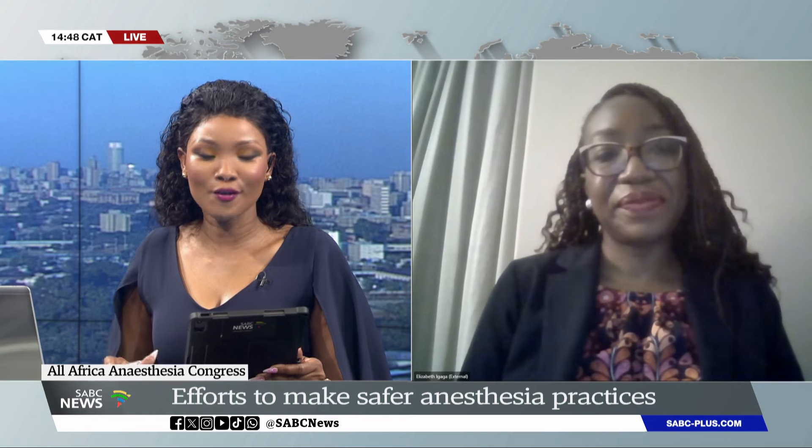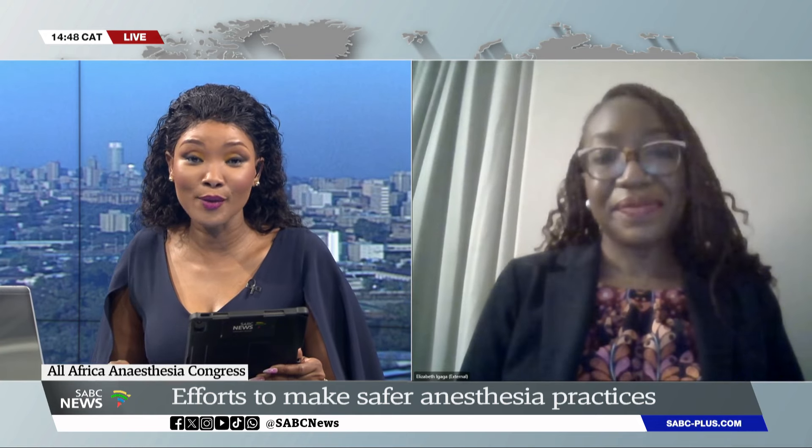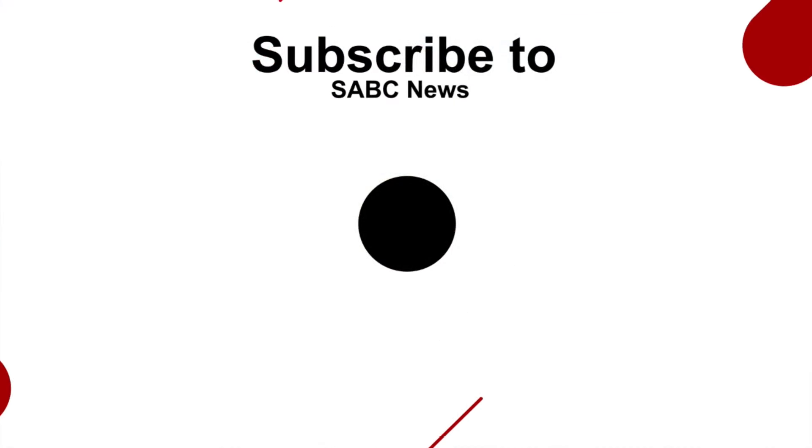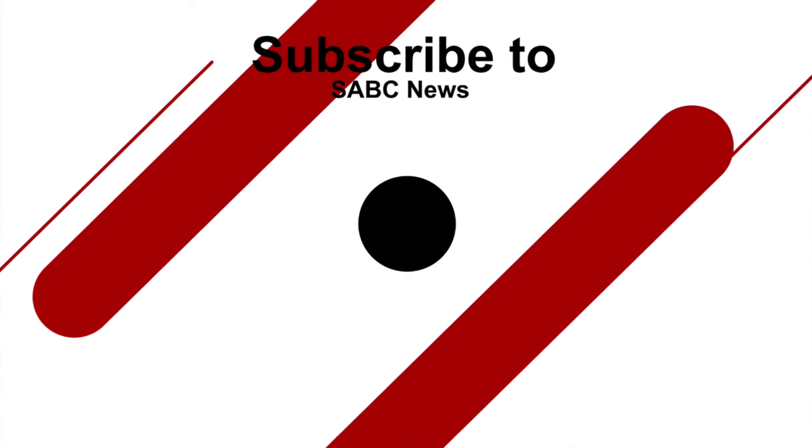Doctor, thank you so much for that great information. That is Dr. Elizabeth E. Gaga, Director at Smile Train. Thank you.